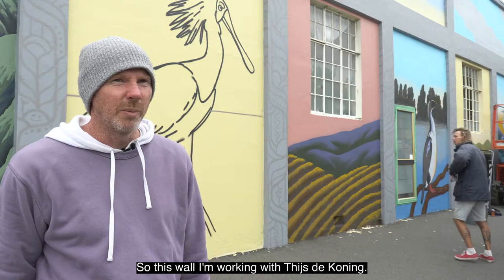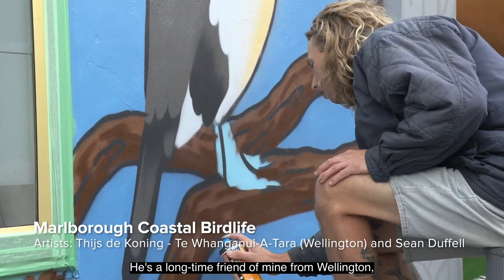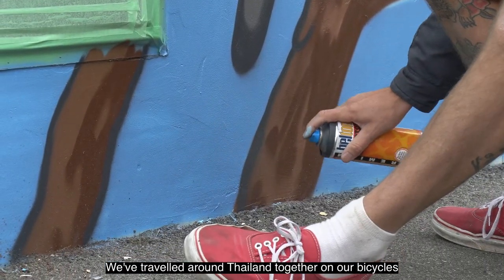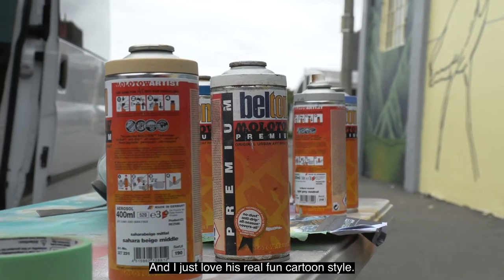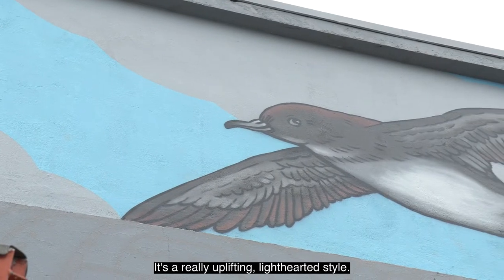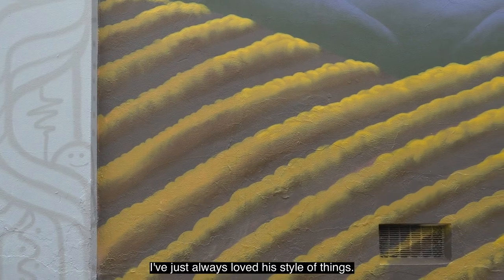For this wall I'm working with Thijs de Koning, a long-time friend of mine from Wellington. We've painted together quite a lot and we've traveled around Thailand together on our bicycles about six years ago. I just love his real fun cartoon style — it's a really uplifting, lighthearted style that I've always loved.